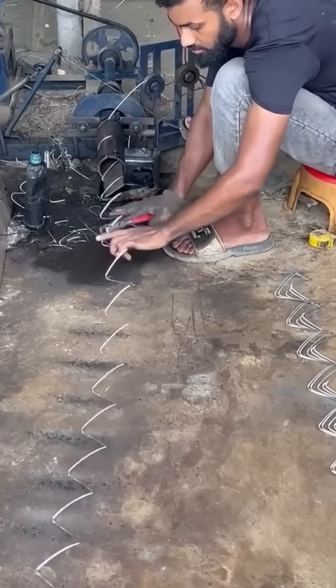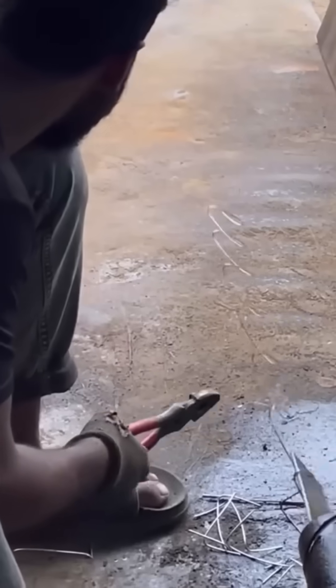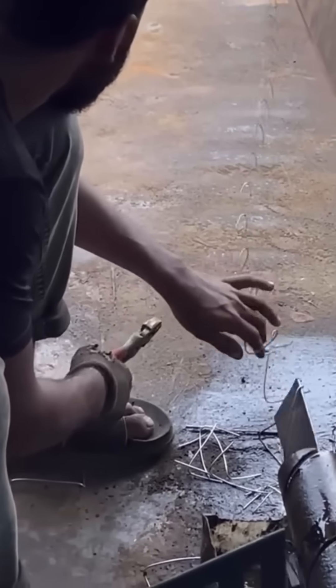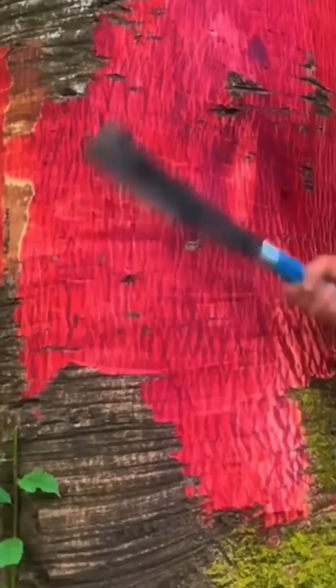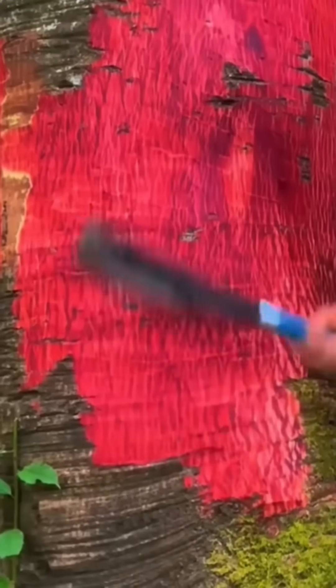Steel bars are bent to precise angles — reinforcement never looked this graceful, metal yoga at its finest. Inside a tree trunk, a surprising red core is revealed. Nature hides colors better than any artisan dye.